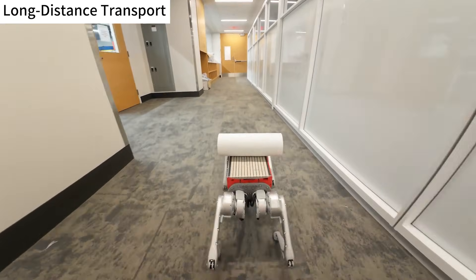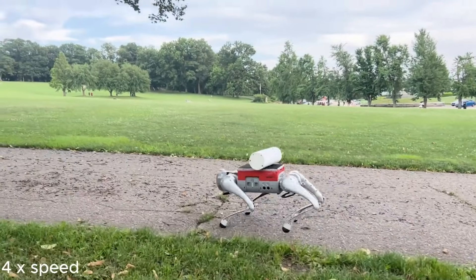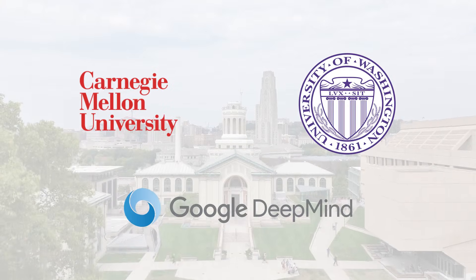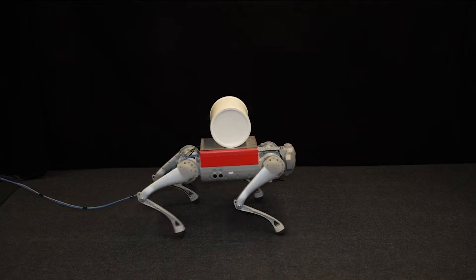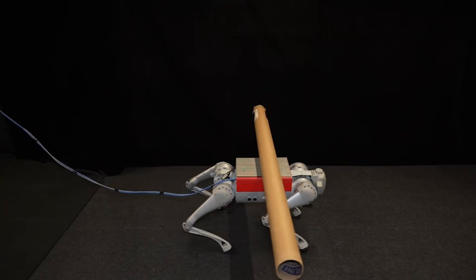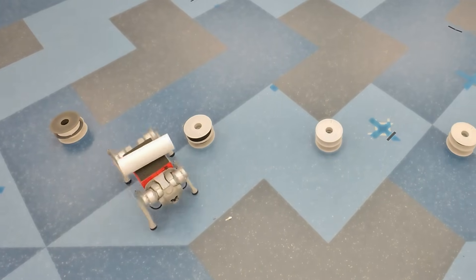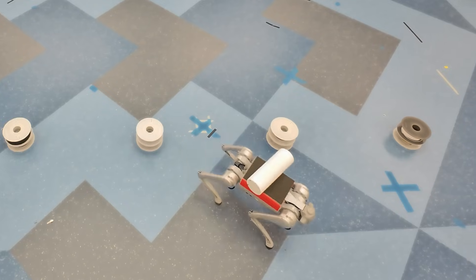To push the boundaries of robotic capability, researchers in the Department of Mechanical Engineering at Carnegie Mellon University, in collaboration with the University of Washington and Google DeepMind, have developed a new tactile sensing system that enables four-legged robots to carry unsecured cylindrical objects on their backs. Remarkably, the robots can transport these objects over 60 meters while navigating around cones and stepping over obstacles.